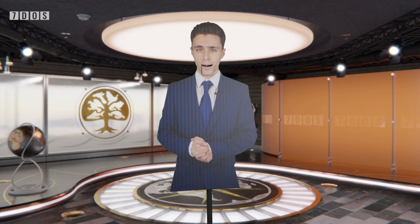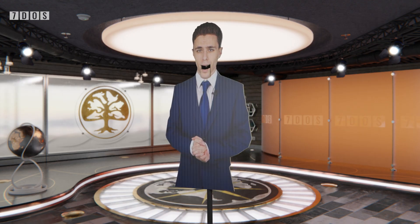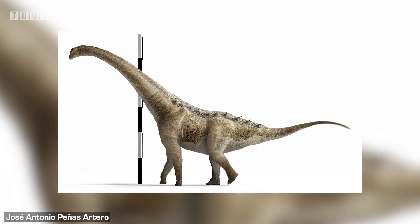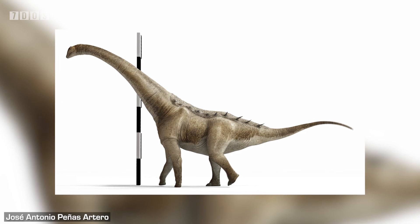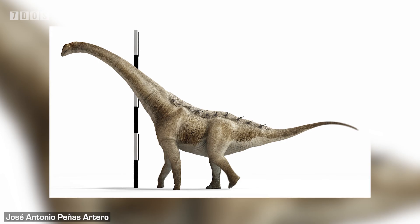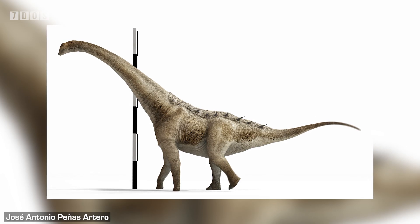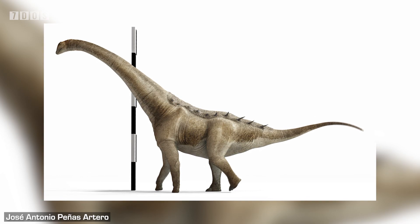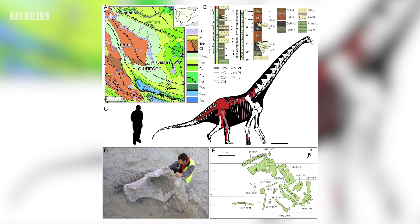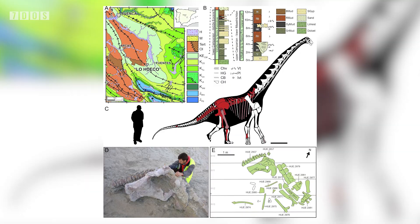First up in the paleontology news for this week, we welcome a new species of Titanosaur from Spain. It was found in rocks dating to the end of the Cretaceous period, between 75–70 million years ago, and has been given the name Cuncasora pintaquiniestra. It's known from a decent chunk of the skeleton that was found partially articulated — many tail, back and some neck vertebrae were found, along with bits of the limbs and a nearly complete pelvic girdle.